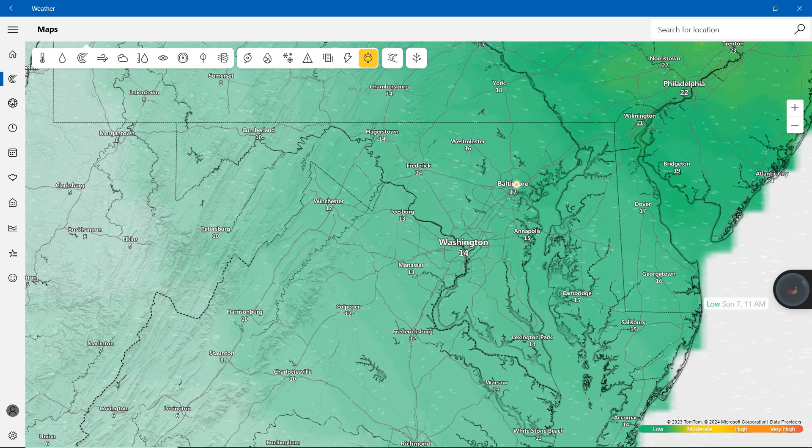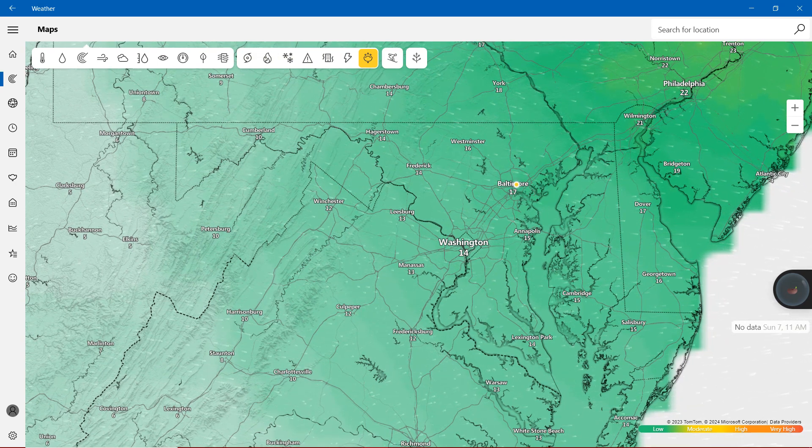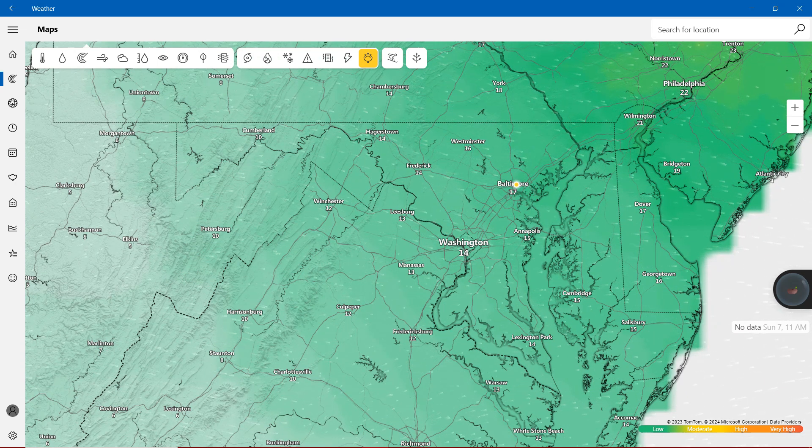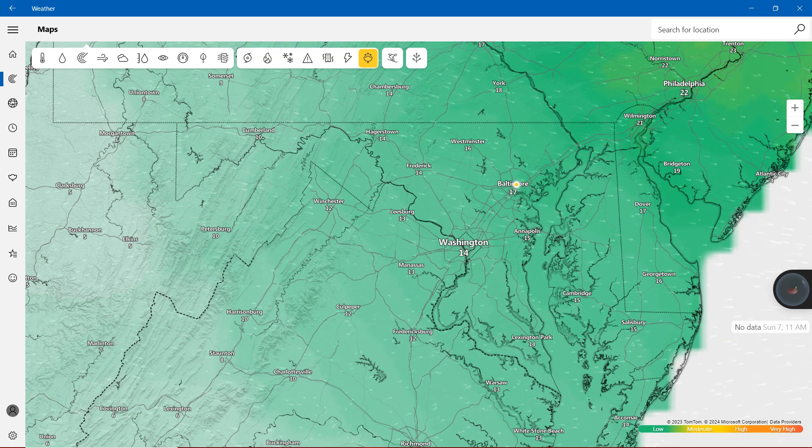For the first time in Maryland, we do have the pollen that's going to be low. Green represents that it's going to be low, instead of moderate all the time.